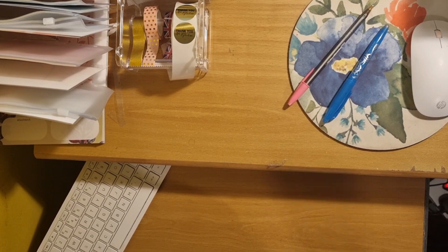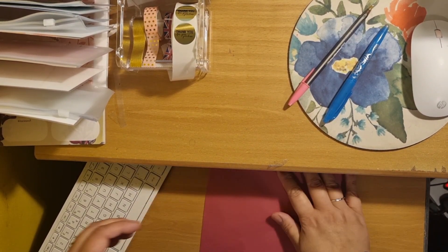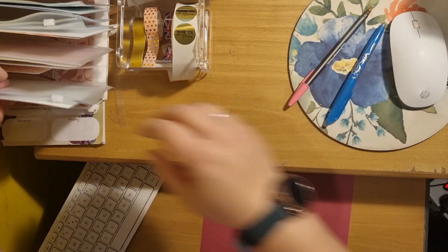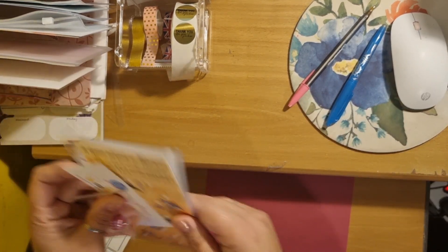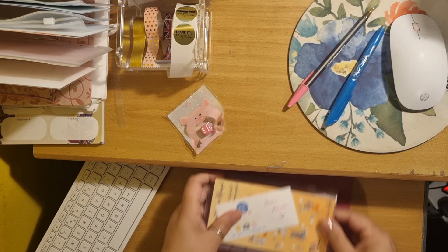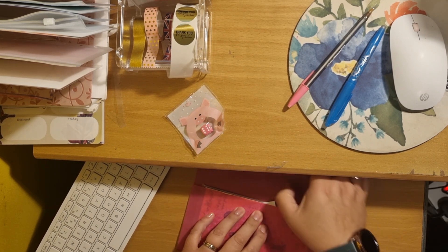Hi, I hope you're keeping well. A bit of a different video from me today. This is Esther at My Money Matters. I'm doing a packaging and getting orders ready from my Etsy shop. On my Etsy shop I sell cash challenges that are used with budgeters and cash stuffers to help them save more money. I'm going to show you the packaging and talk you through my process.